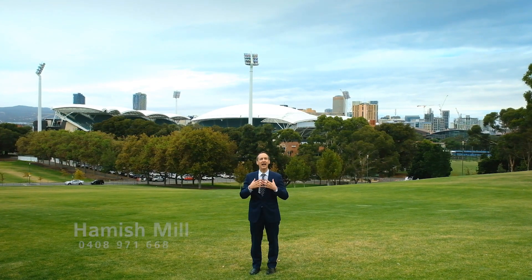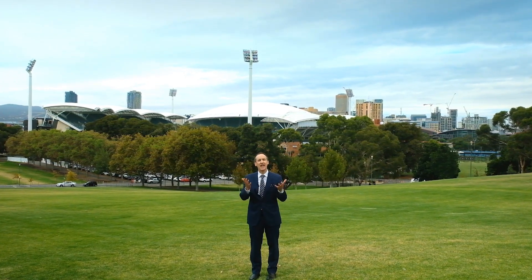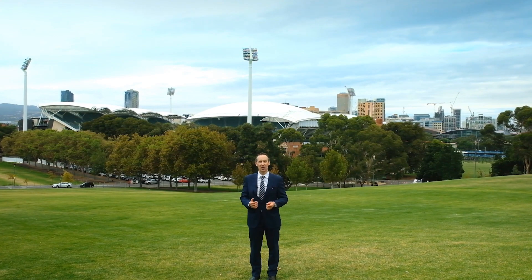Hello there, my name is Hamish Mill from Williams Real Estate. This is an outstanding property, let's go and have a look through.